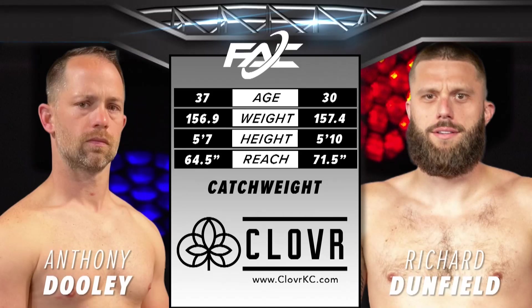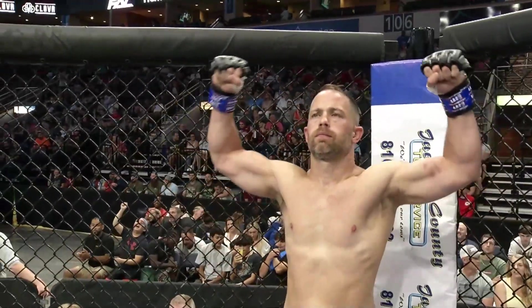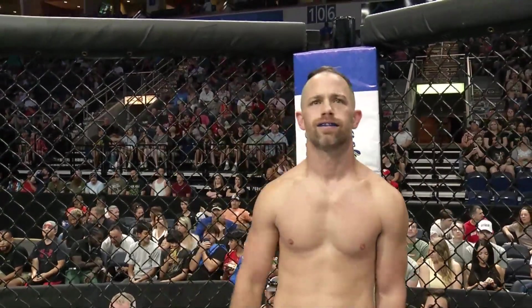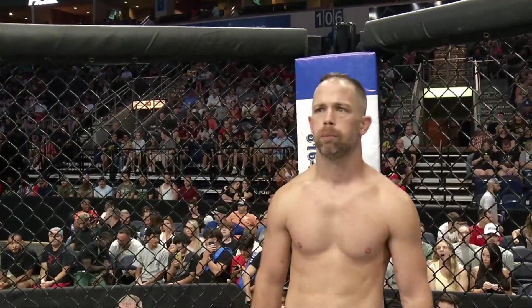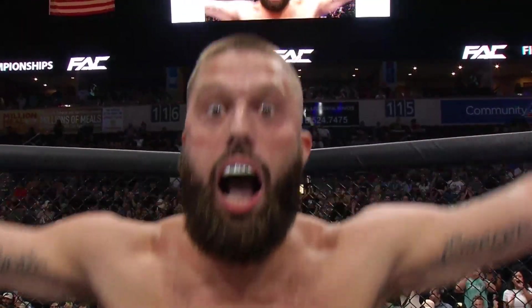Introducing first, out of the blue corner, Anthony Dooley. And his opponent, fighting out of the red corner, Ragin' Rich Dunfield. Baby, let's go.